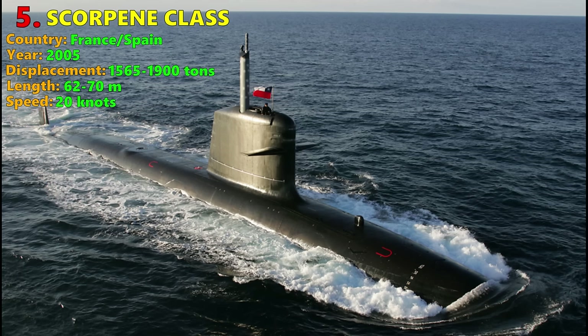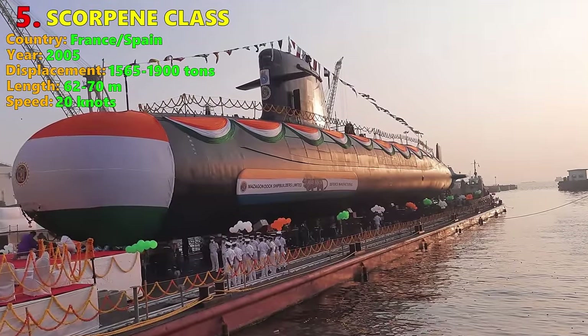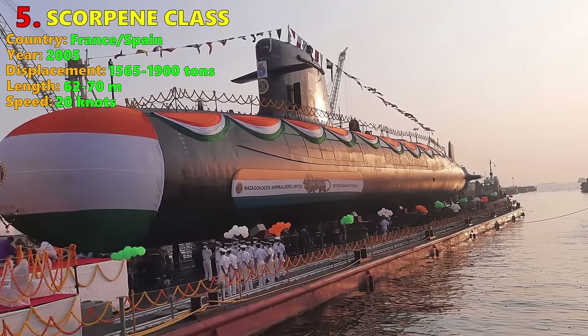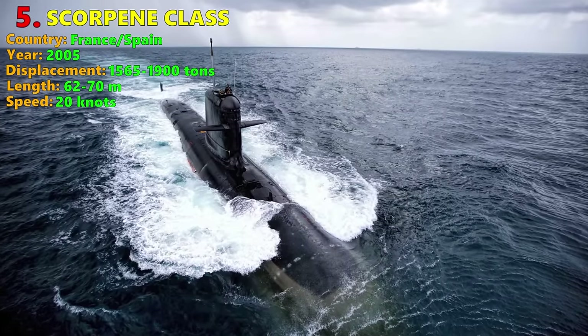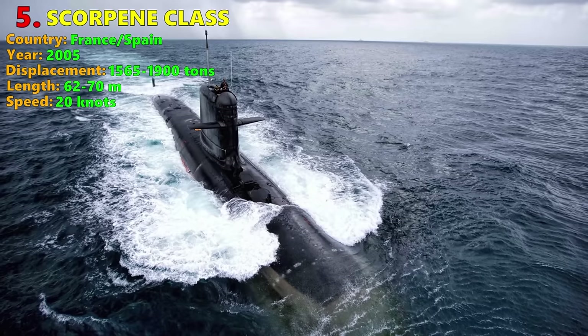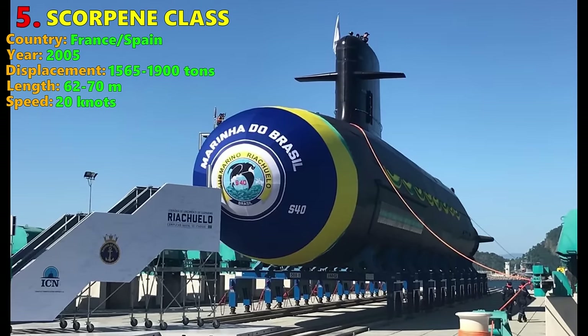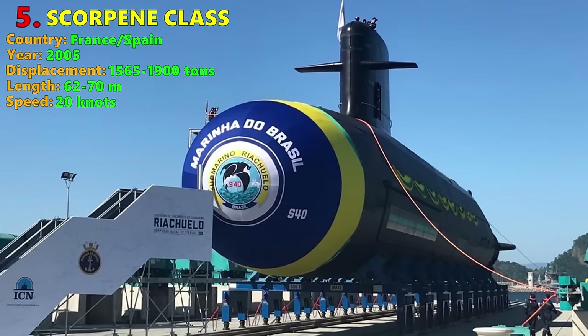Number 5: Scorpene Class. The Scorpene Class was jointly developed by France and Spain, aimed primarily at export markets. They serve in the navies of India, Brazil, Malaysia, and Chile. They feature a French-designed AIP system known as the MESMA, which relies on the combustion of ethanol and liquid oxygen to make steam, in turn powering a steam turbine power plant. The MESMA, along with fuel cells and the Stirling engine, are the three main ways to achieve AIP.